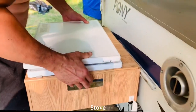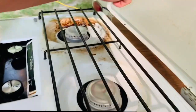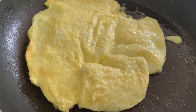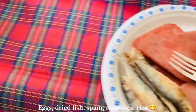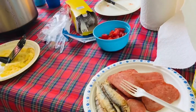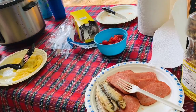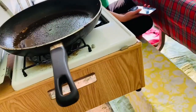Brunch, actually. Filipino breakfast of course — there's eggs, tuyo, Spam, tomatoes, coconut water, and rice. When camping, we have to prepare food that's easy to cook because of the limited accessibility of cooking tools.